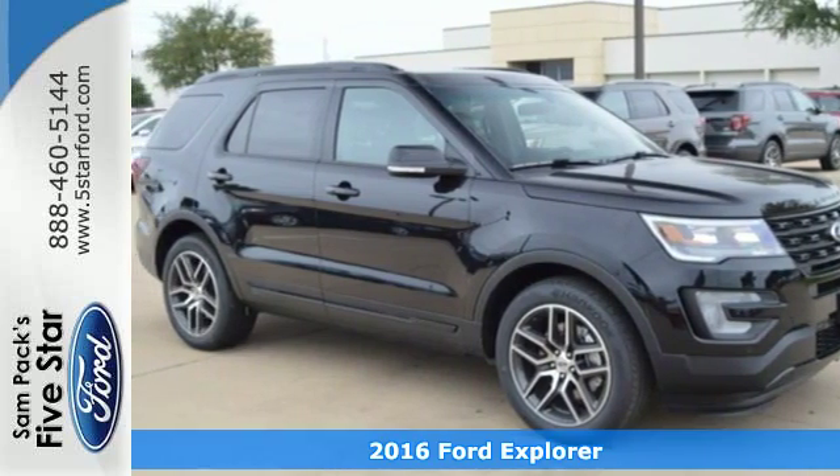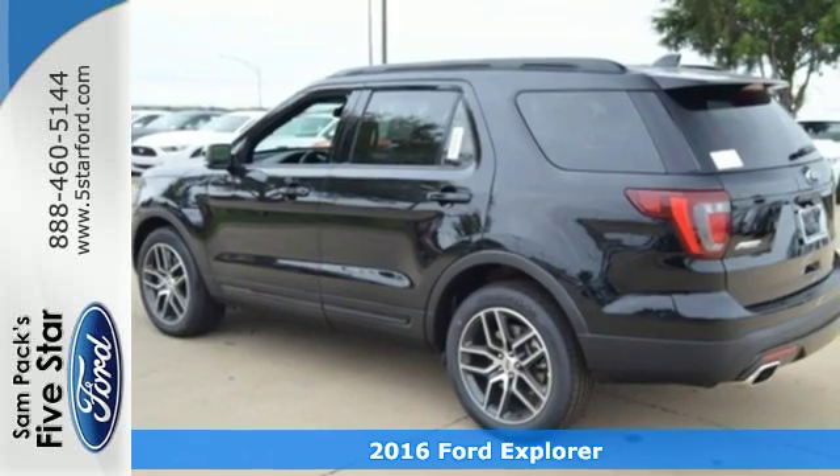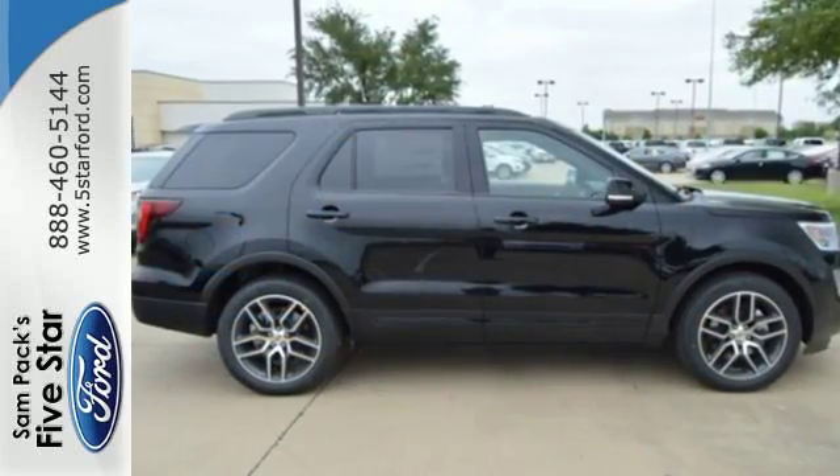It's a 2016 Ford Explorer. Confidence exudes from every angle of this redesigned SUV as it should. It's just as capable exploring the scenic route as it is on the pavement.